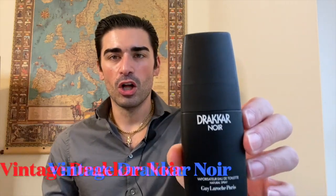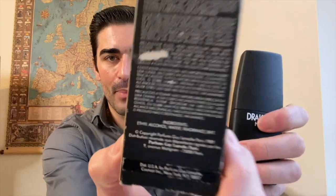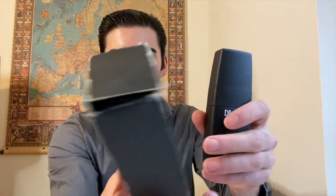First, let's take a look at the vintage Drakkar Noir — it's a 50ml. Just look at the bottle: the shape of the cap is a little different, kind of thinner, goes up, as opposed to the other one which is more of an oval shape. The box was banged up but the bottle was in perfect condition. The cap comes off and you can see the old-school atomizer where the neck is showing.